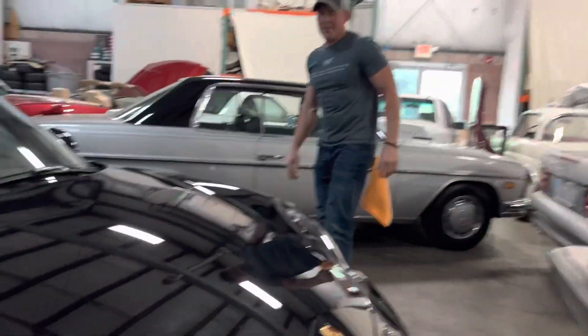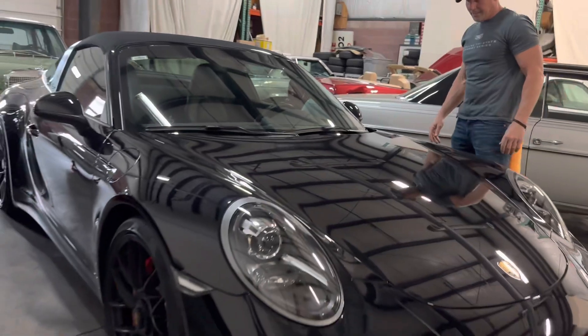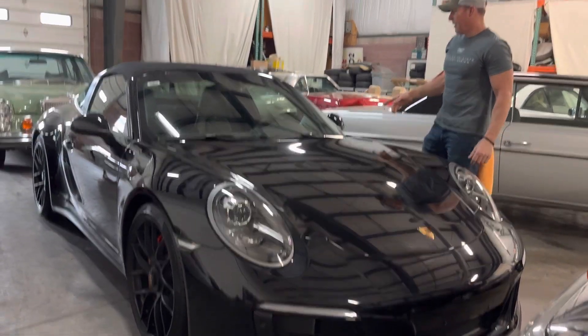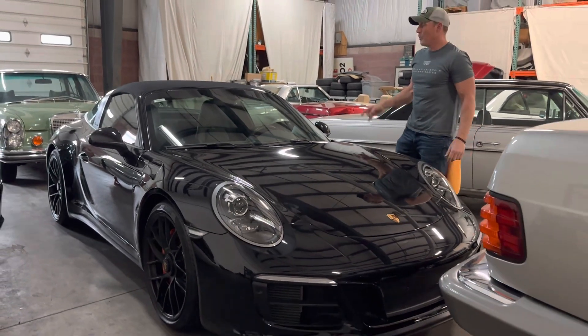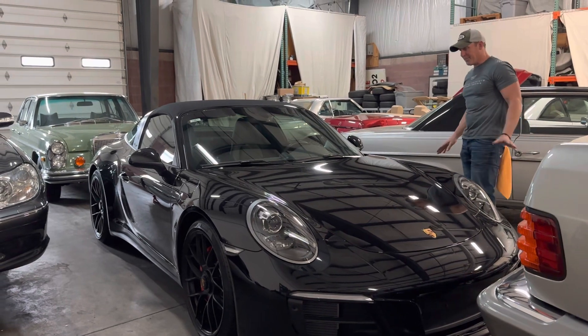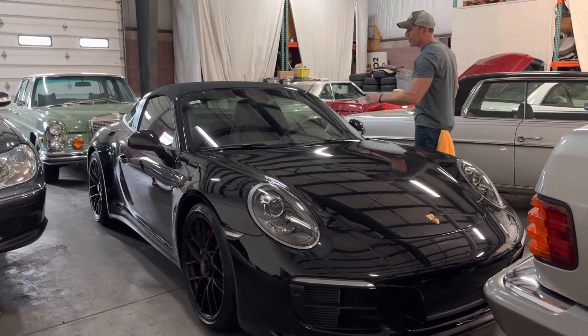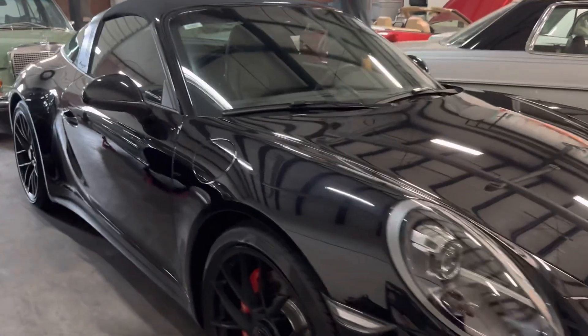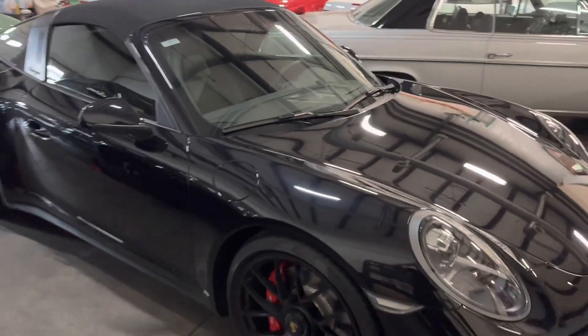This is a car that we have coming up very soon — no reserve. This is a 2019 GTS Targa with 2,700 original miles. Magnificent car. This is coming up for auction on Bring a Trailer very soon, as it's been accepted. It will be a no reserve auction.